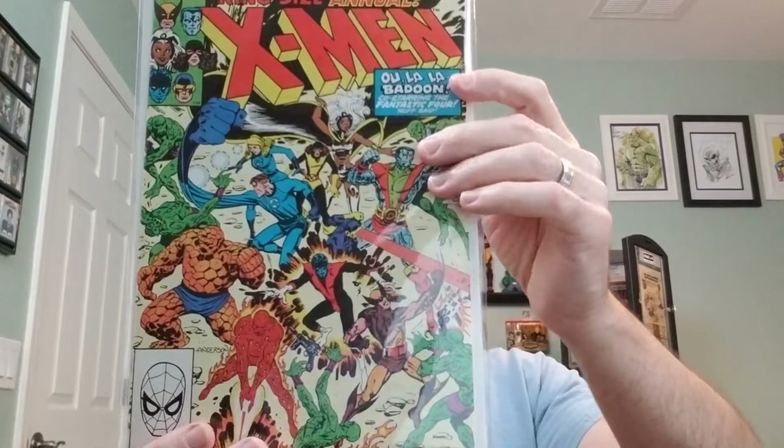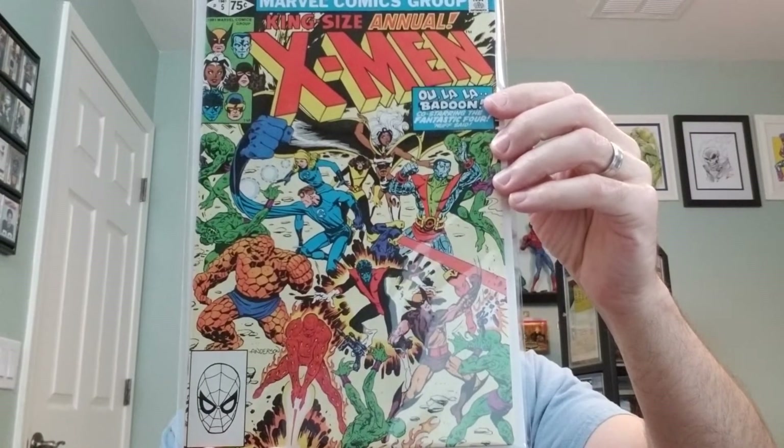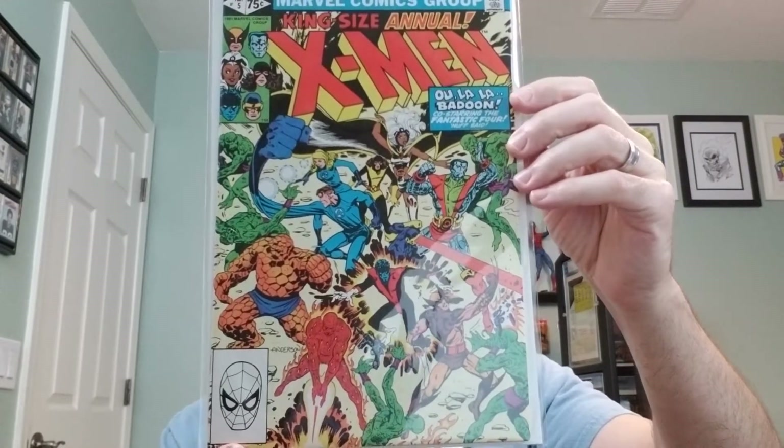So let's get started digging in with some show and tell. We have X-Men Annual number 5. This is from 1981, written by Chris Claremont, art and cover by Brent Anderson.